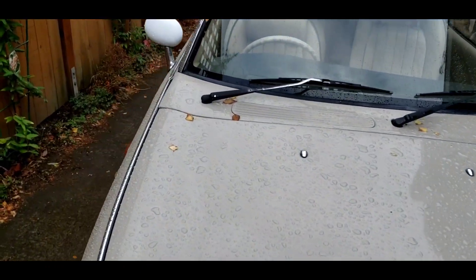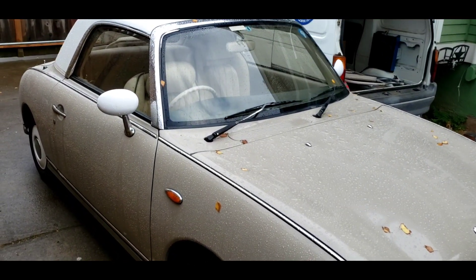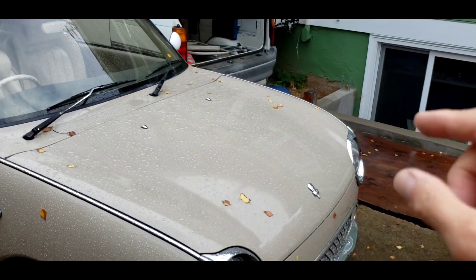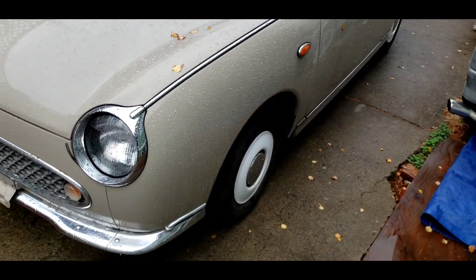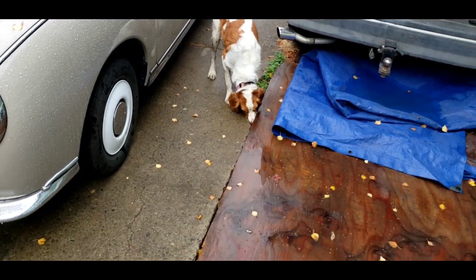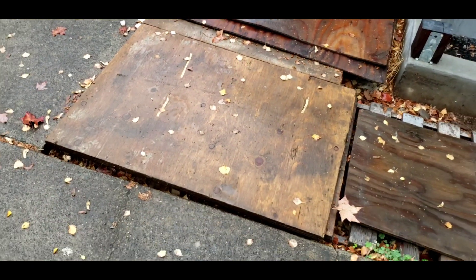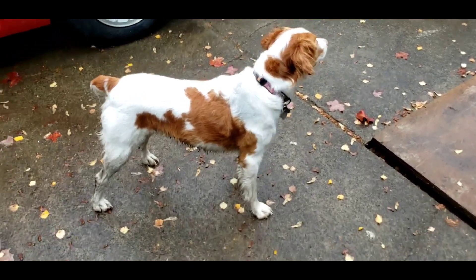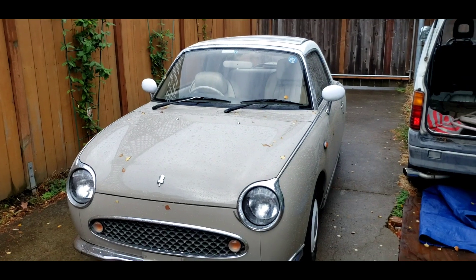So this is our 1991 Nissan Figaro. I've been toying with this thing. Yesterday I did a little service work on it — I rotated the tires. I finally diagnosed that the wheel bearing on this side is the one that's howling, and I'm actually grateful for that. I was hoping it wasn't the transmission. Stella is searching for rats under our unfinished driveway. She's a dirty, stinky dog.